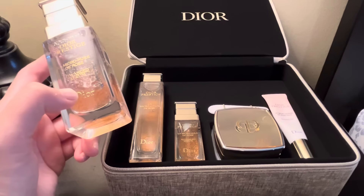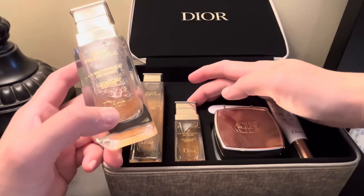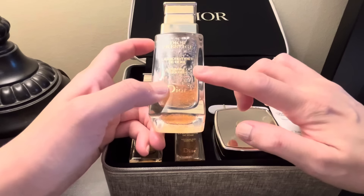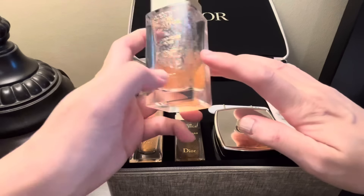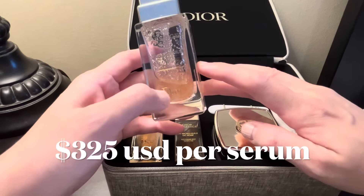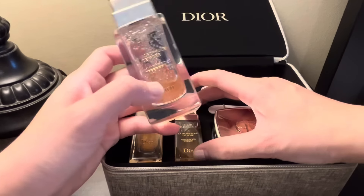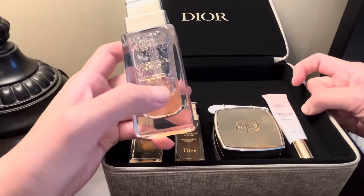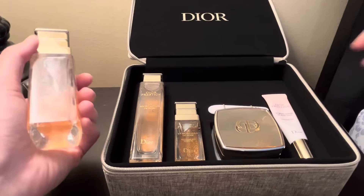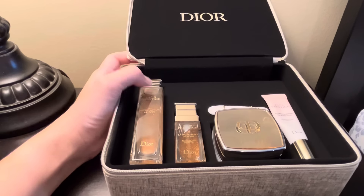I usually spend very wisely on expensive skincare. Before jumping into this ritual set, I first purchased the full-size Dior Prestige advanced serum — one ounce at a retail price of $325 US dollars. It's definitely an expensive serum, but I had such a good experience with it that I decided to try out this whole rose product line.